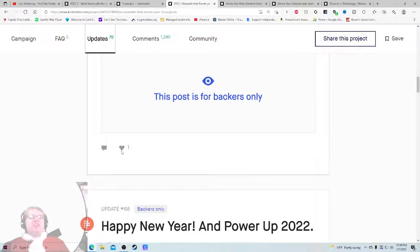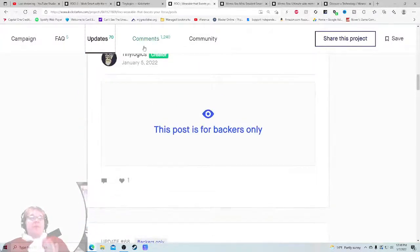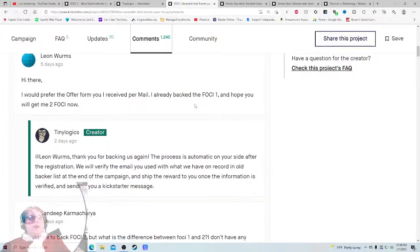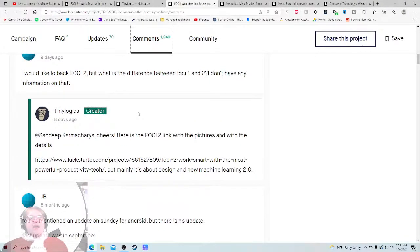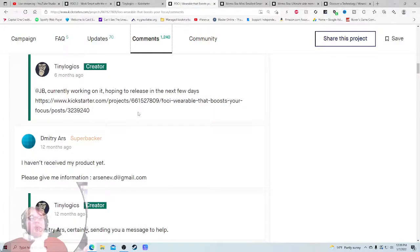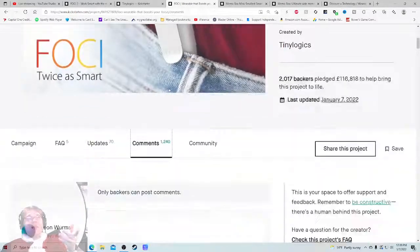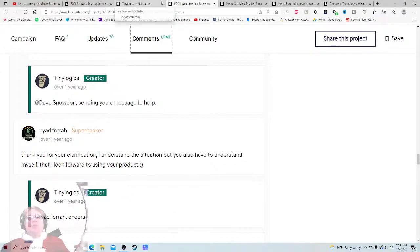I can't see the update engagement - that's always a scary thing to me. But you can't hide comments, let's check those out. 'I already backed the Foci 1 and hope you will get me Foci 2 now.' 'I would like to back Foci 2 but what is the difference between Foci 1 and 2? I don't have any information on that.' 'You mentioned an update on Sunday for Android but there is no update.' 'This looks great but I haven't received my product.' My skepticism has been pushed to the side with this one thing - hopefully they spotlight the Foci 1 success because this is not a flaming dumpster fire in the comments.